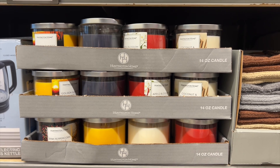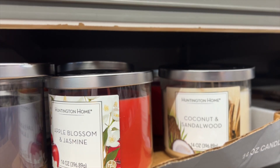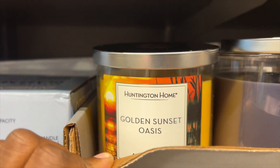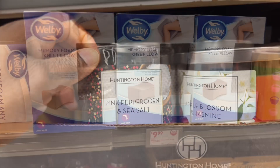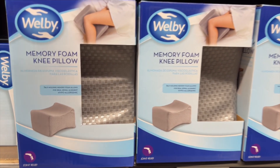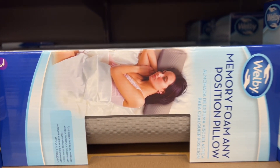Candles, guys — $4.49, 14 ounce. Scents include apple blossom, jasmine, coconut, sandalwood, golden sunset, oasis, and this one is pink peppercorn and sea salt. And for $10 you get a memory foam knee cushion or a memory foam any-position pillow.